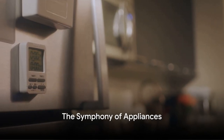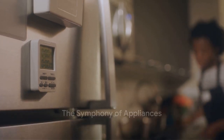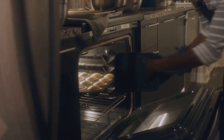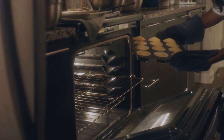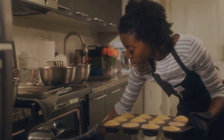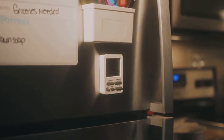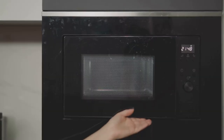It's fascinating, isn't it? How such an everyday appliance that we often take for granted operates on such complex principles. And the microwave is just one example. From the toaster to the refrigerator, the blender to the electric kettle, every appliance in your home has its own unique symphony, its own set of principles that make it work.